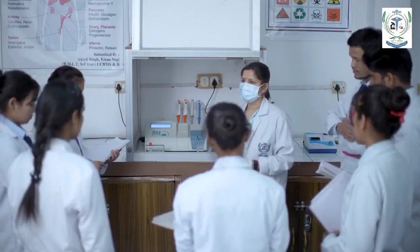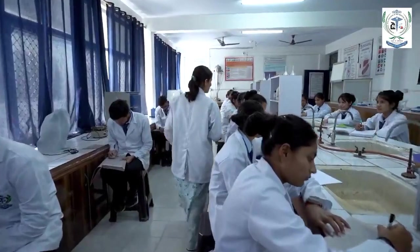We conduct visiting, training, workshops, hands-on training, and conferences frequently. Students visit frequently.